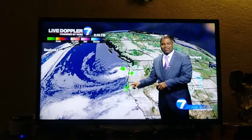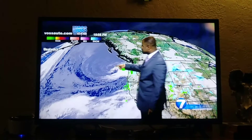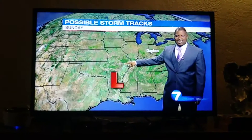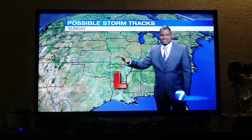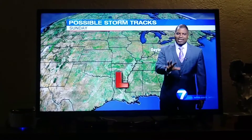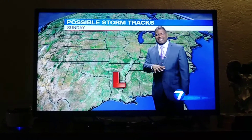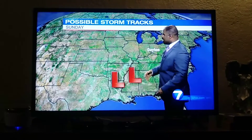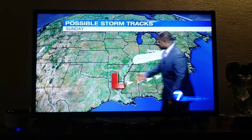Tomorrow and Saturday, pretty seasonable. But this is the system that we're watching — it's going to come in by the time we head into the day on Sunday. A lot of uncertainty with this system. We always watch the track and the strength of these areas of low pressure because that determines the type of precipitation we'll see and how much precipitation we'll see. And this one too has three scenarios with it.